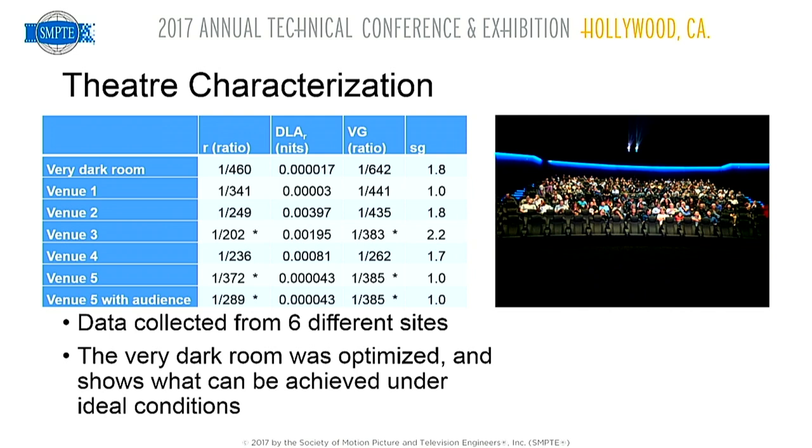Venue five was a large screening room with good performance across the board, particularly low ambient light. This is more representative of European sites — Dolby Cinema European PLF theaters tend to have darker ambient levels than US ones, mostly due to stair lighting. We believe you can achieve ambient light levels like venue five and still meet all safety regulations, but it requires a different lighting approach than stair lights with rails that create a runway effect.